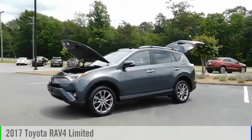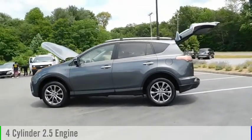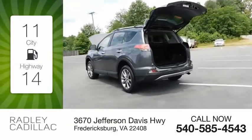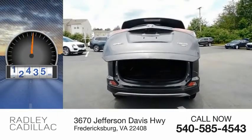We are pleased to show you the 2017 RAV4. This vehicle is powered by an all-wheel drive, four-cylinder, 2.5-liter engine and comes with an automatic transmission. Great fuel efficiency saves you money by requiring fewer trips to the gas station. This vehicle has less than 25,000 miles.